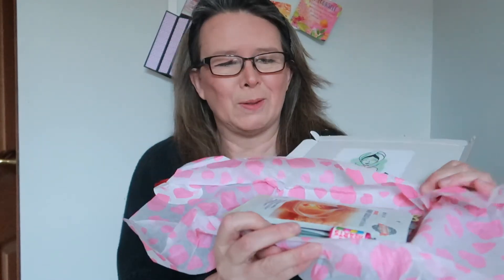I think I ordered seven masks - you can do seven or twelve, I can't remember how much. It got here really quickly and this is what is inside.